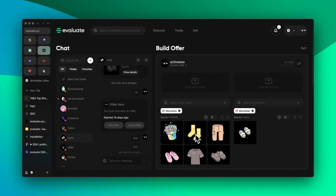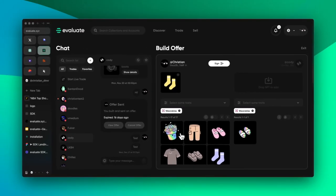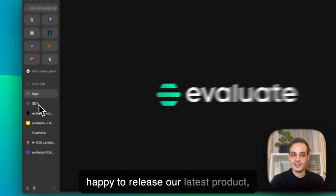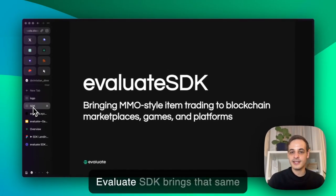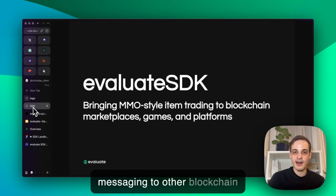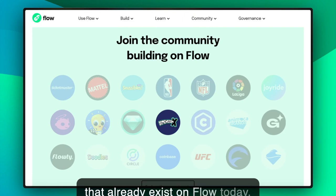In November of 2022, we released Evaluate.xyz, which is a Flow blockchain messaging and swap tool where collectors can message each other and swap NFTs. And now we're happy to release our latest product, which is the Evaluate SDK. The Evaluate SDK brings that same MMO-style item trading and messaging to other blockchain platforms on Flow, like the platforms that already exist on Flow today.